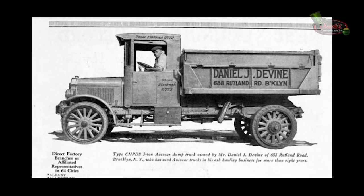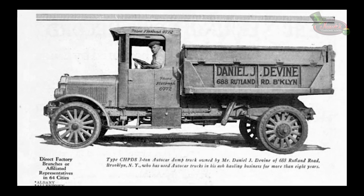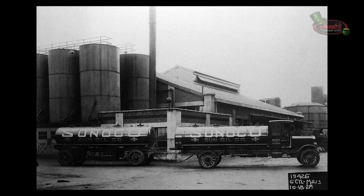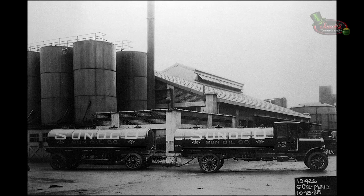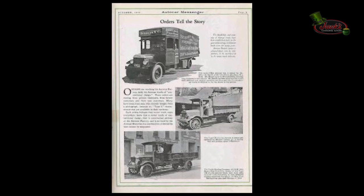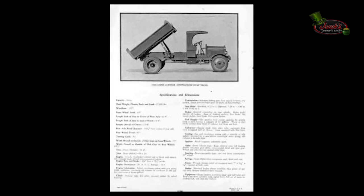In 1926, Autocar began to produce a parallel line of conventional engine-under-the-hood models, designated by the letter C. The range included 3-ton models CK and SCKA with 4-cylinder 32 horsepower and 6-cylinder 41 horsepower engines, 3-ton dump trucks CHPDS, 3.5-ton models CKAS and SCKAS with the same engines, and 5-ton models SCM and SCL with different wheelbases and a 6-cylinder 48 horsepower engine. There was also a tractor version SCMT with a 6-cylinder engine. The Type Cs went from 1926 to 1931.